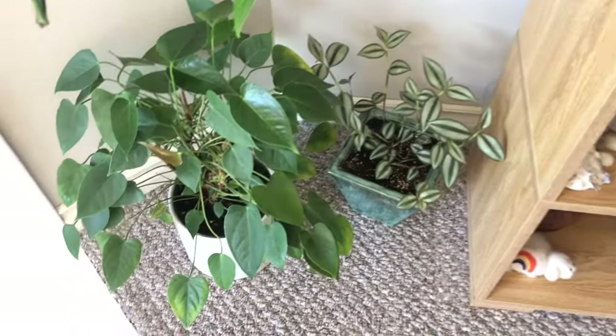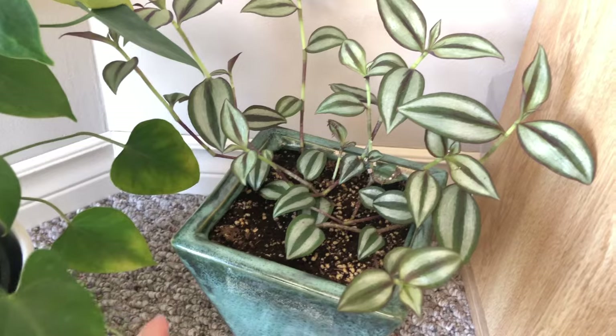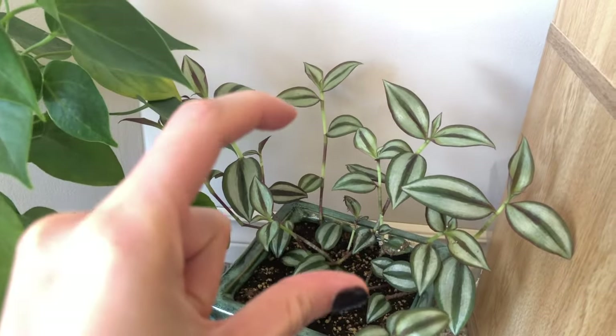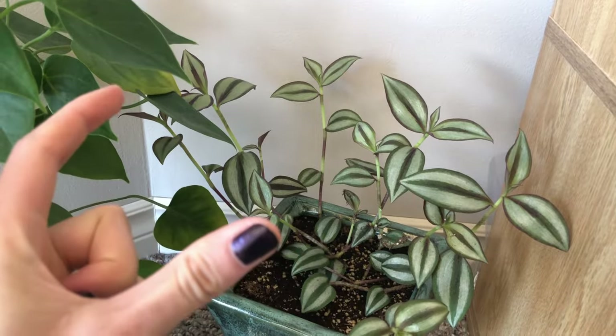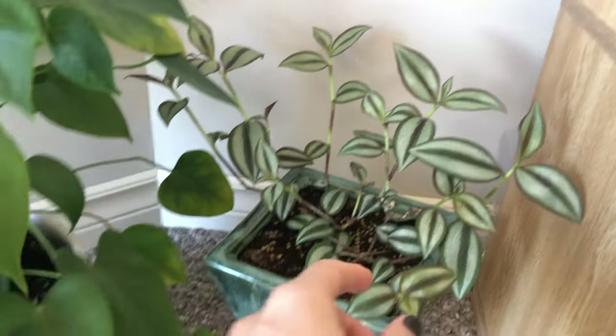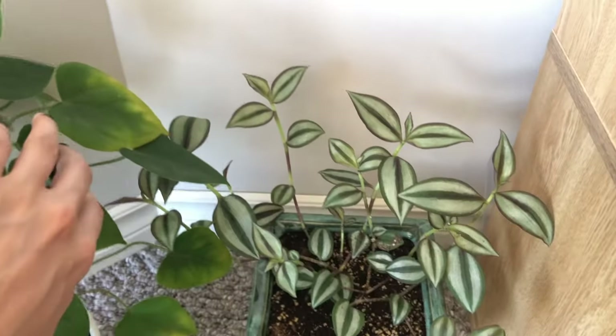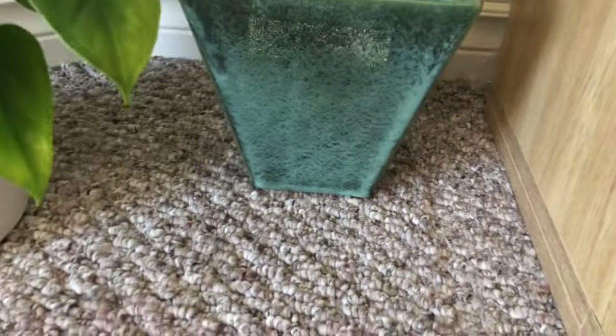The inch plant that is hanging in my bedroom gave me this one — it gave me like three little cuttings, well they broke off when I transferred it home. But yeah, it turned into this, so that's cool. I love the planter that it's in.